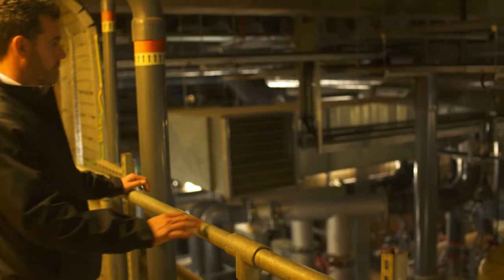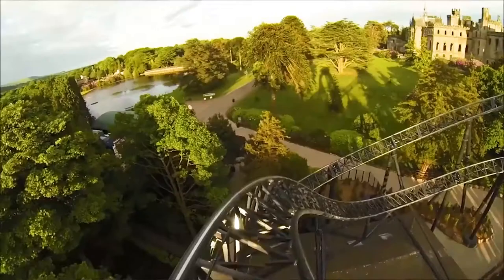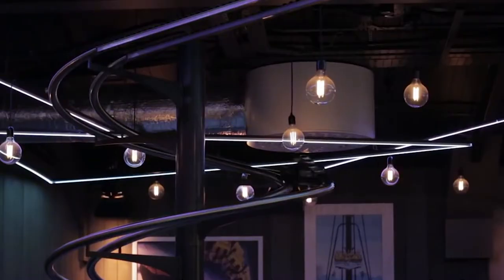We're generating energy at source, injecting it straight into the water park to power the pumps and the air handling units, as well as using that reject heat to heat the outdoor pools. We've got none of the transmission losses, so it's a far better model. We are using energy far more efficiently.